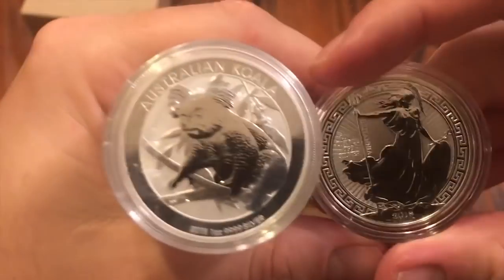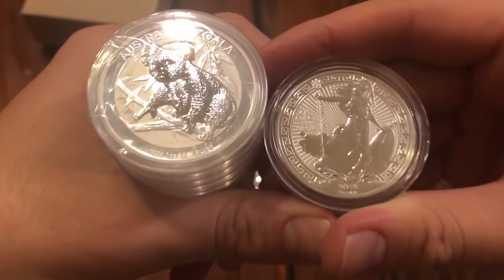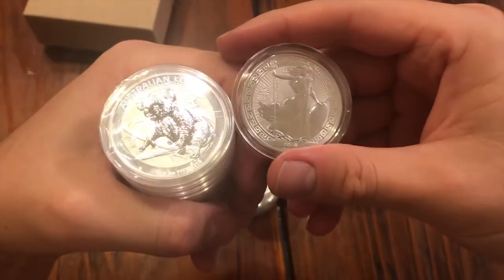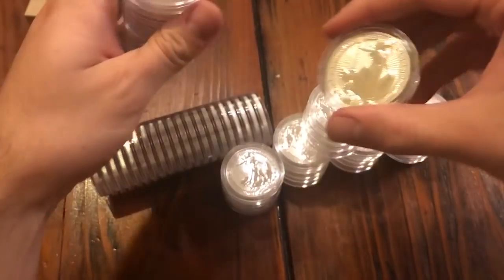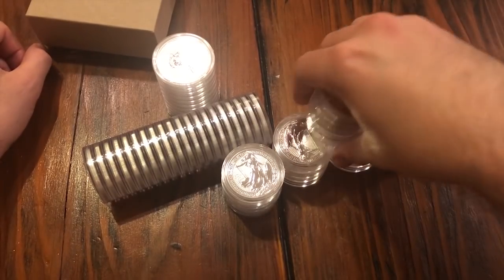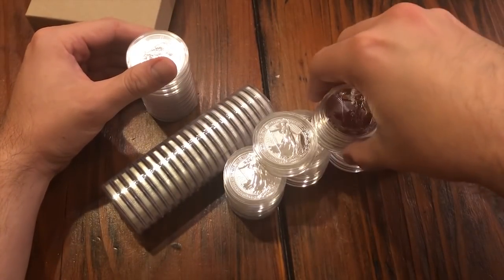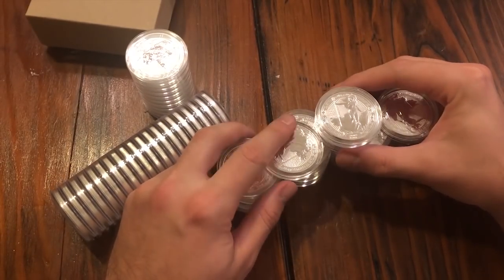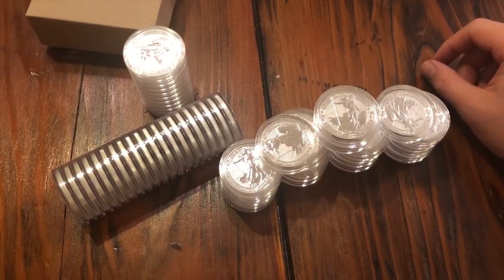Do you like the koalas or the Oriental Britannias better? There are some people that say they only buy generic and buy as close to spot as possible. But spot is so low and I believe I bought these in the sixteens. I feel like it's such a stupid decision not to buy stuff like this, because even if I don't stack it I could flip it at an LCS and probably get more, or wait for spot to come up. These are considered semi-numismatic coins. Being rigid about only one type feels stubborn to me.